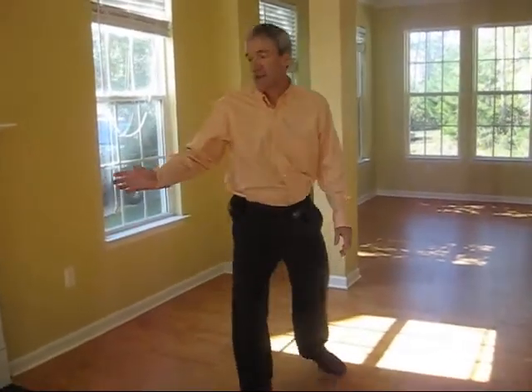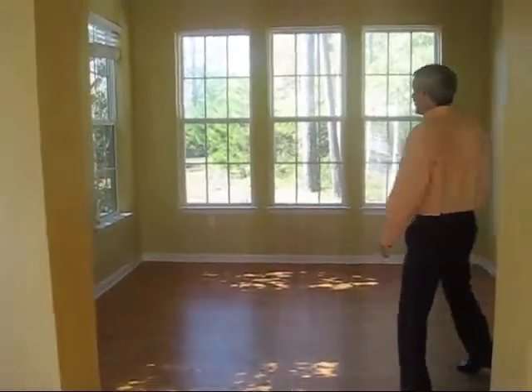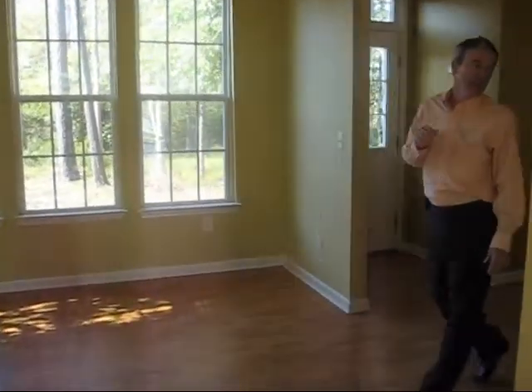As you can see, we've got hardwood floors throughout, including the master bedroom, which is on the first floor. We've got a fireplace. The home is on a wooded lot. It's three bedrooms, two baths, has a detached two-car garage, and it's about 2,300 square feet under roof.